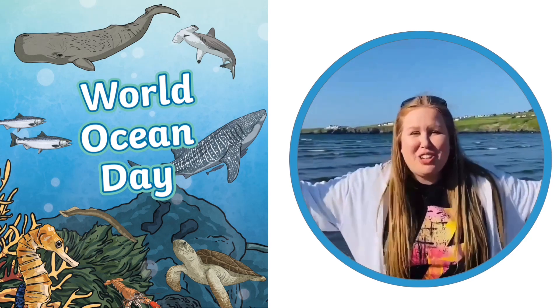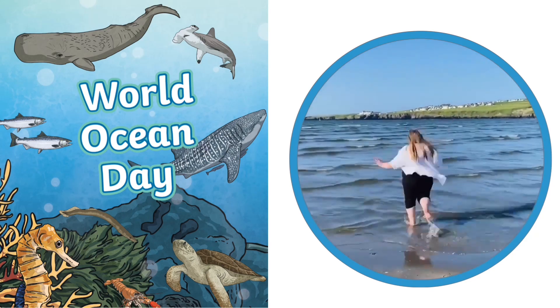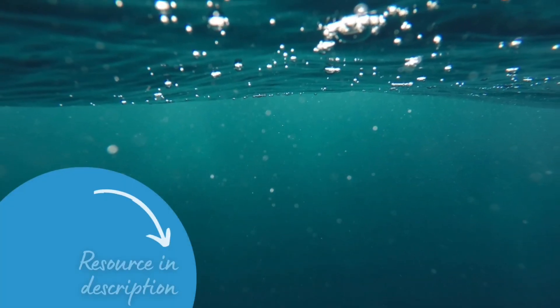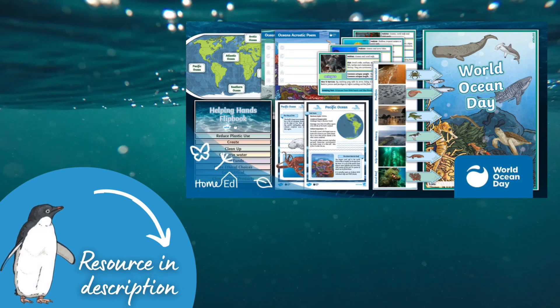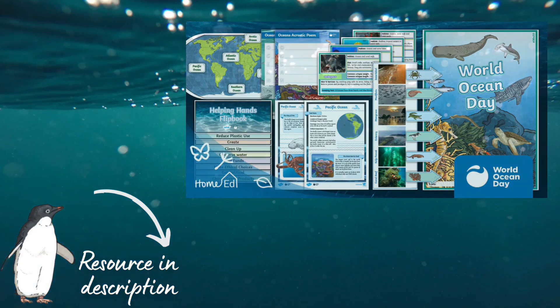It's World Ocean Day! Twinkle Home Ed have teamed up with World Ocean Day to bring you this brilliant resource packed full of exciting learning opportunities. Let's dive in!